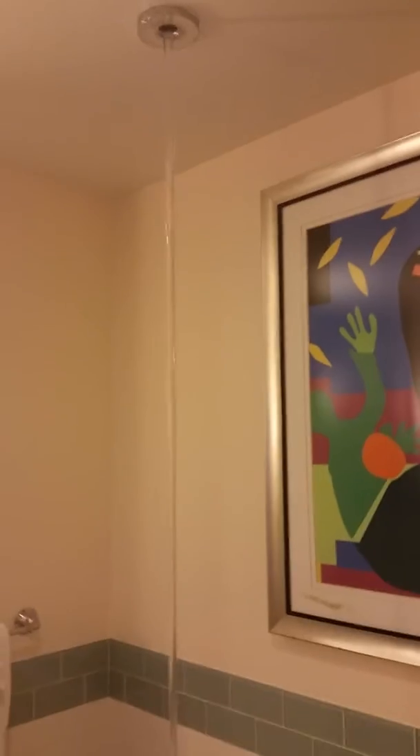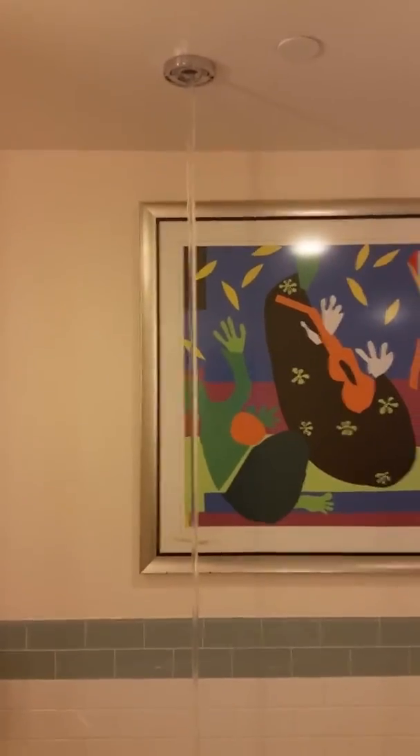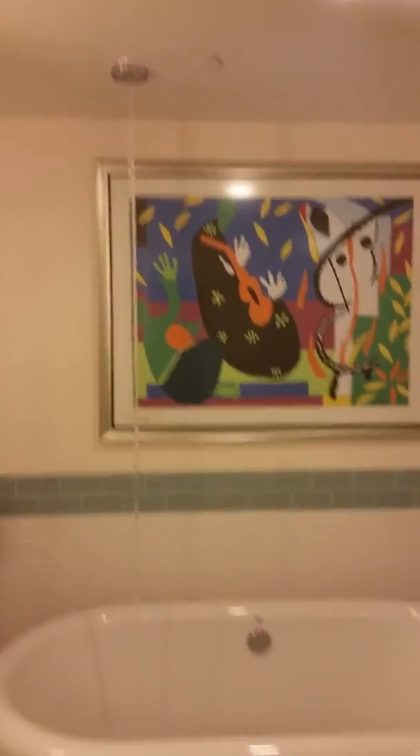Now, I don't know which genius got paid how much to dream up this dramatic — I can't call it a romantic approach to filling a bathtub. But there you have it. It took a little time, but we figured it out.